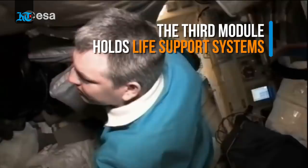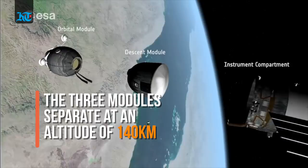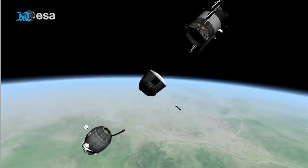The third module is home to life support systems, holding things like batteries, solar panels, and steering engines. All three modules nominally separate simultaneously, shortly after the deorbit burn is completed at around 140 kilometers altitude.